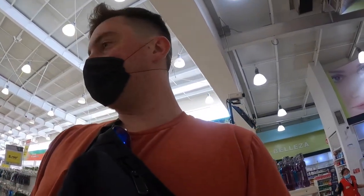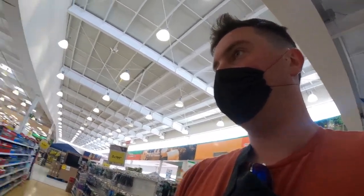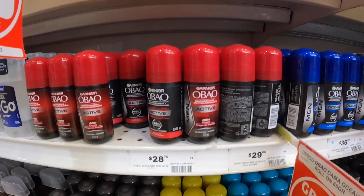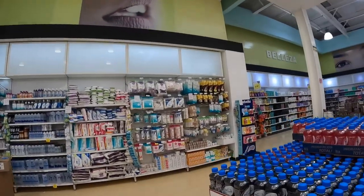We just got this deodorant — Active by Garnier for $1.50, that'll do. I do need some Q-tips though, and it looks like they're here. So we've got our stuff.